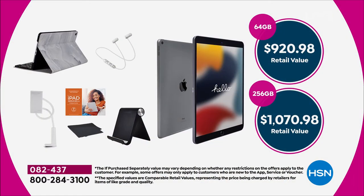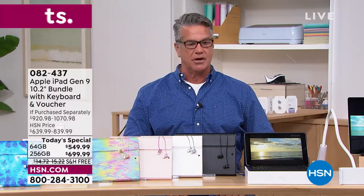Let's do the value first. Retail value — if you try to get what we're offering outside of HSN — would be over $900. If you want the 256 outside of HSN, it's $1,070. Instead, you are paying $699 or $549. It's a great deal, and you can spread those payments out. Let me introduce our brand ambassador, a great guy — Mr. Bill Duggan.